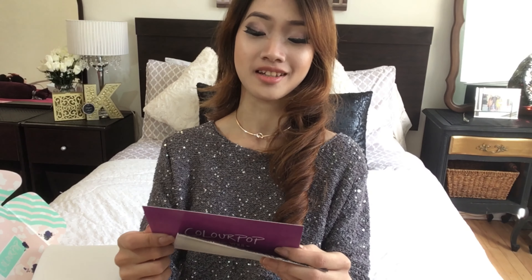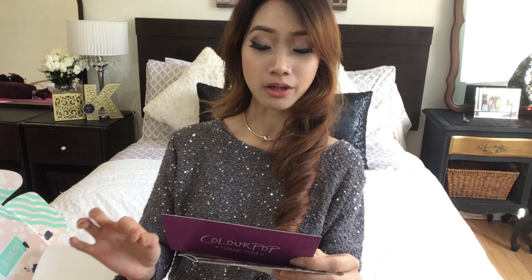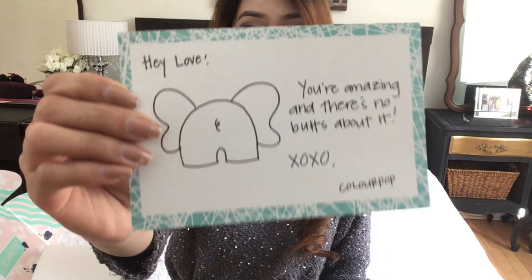So for this week's video it's all about unboxing, and as you can see in the title you probably know what we're going to unbox today — it's ColourPop. I already opened it up to take a look at what's inside. Here I can see some cards — this is like a receipt. Oh, it says 'Hey love, you're amazing and there's no buts about it. XOXO ColourPop.' So cute!